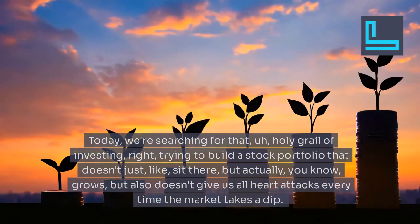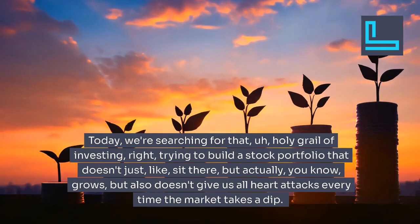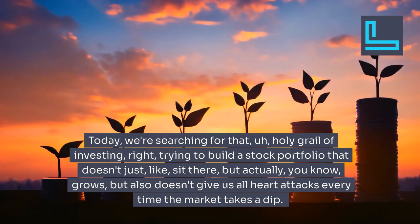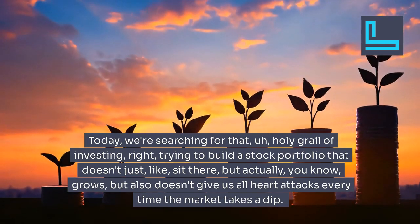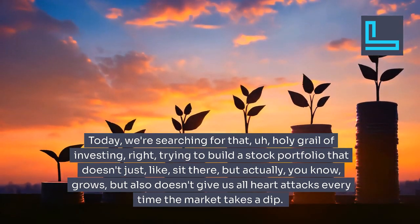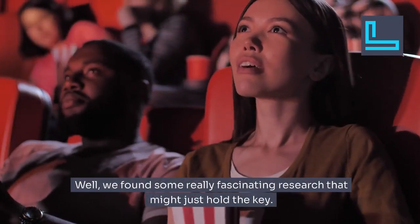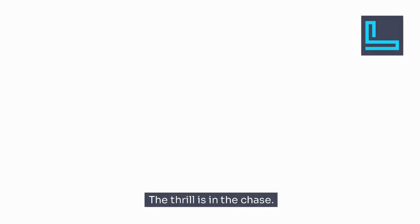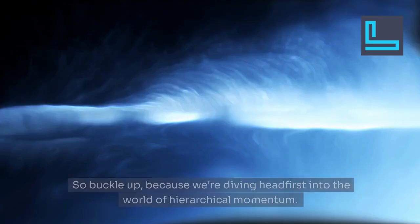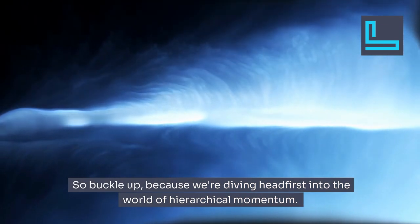Welcome back to The Deep Dive. Today, we're searching for that holy grail of investing — trying to build a stock portfolio that doesn't just sit there, but actually grows, but also doesn't give us all heart attacks every time the market takes a dip. We found some really fascinating research that might just hold the key. So buckle up because we're diving headfirst into the world of hierarchical momentum.